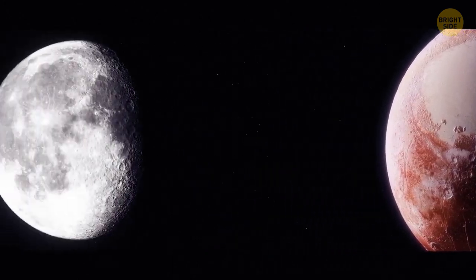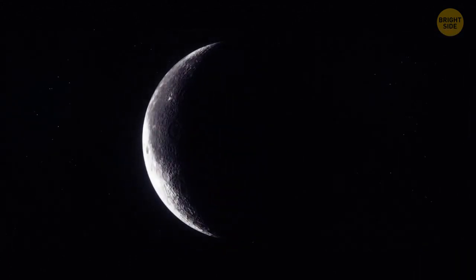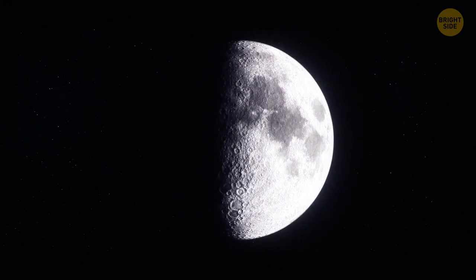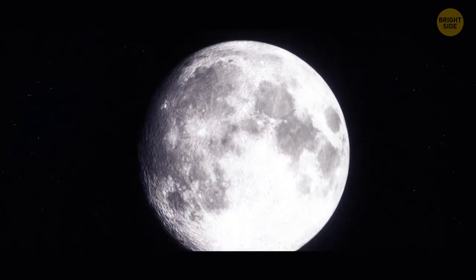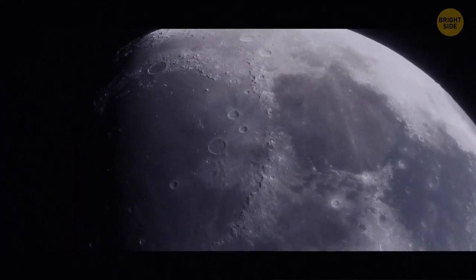There's no air on the Moon, but then how can it be rusting? Scientists have discovered the presence of hematite on the Moon, and it's a kind of rust. A special NASA research instrument examined the light reflected off the Moon's surface, and it turned out that the composition of the satellite's poles was very different from the rest of it.